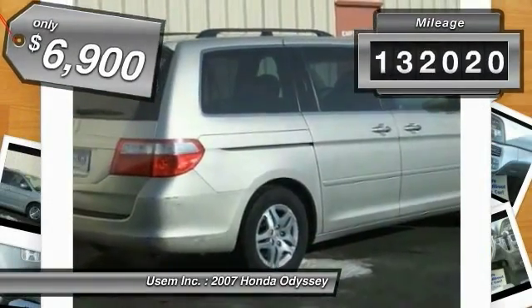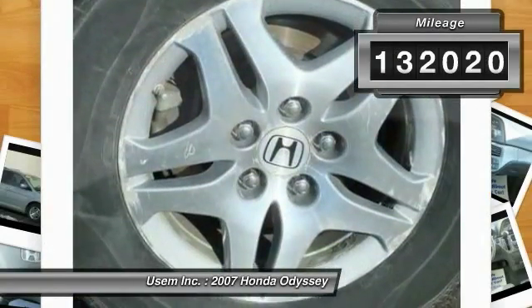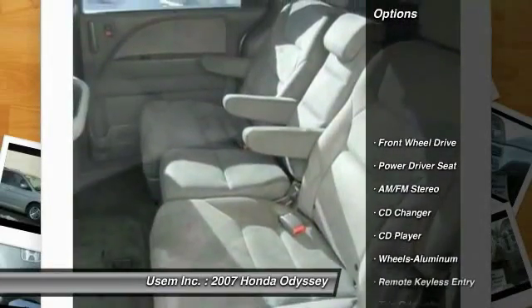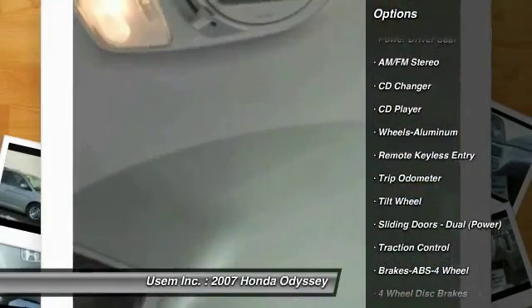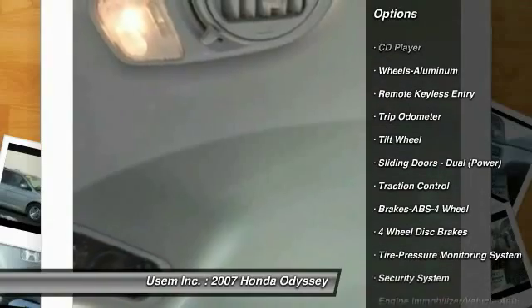This vehicle has less than 135,000 miles. Here are some of this vehicle's great options: third row seat, anti-lock braking system, quad seating, traction control, CD changer, air conditioning.